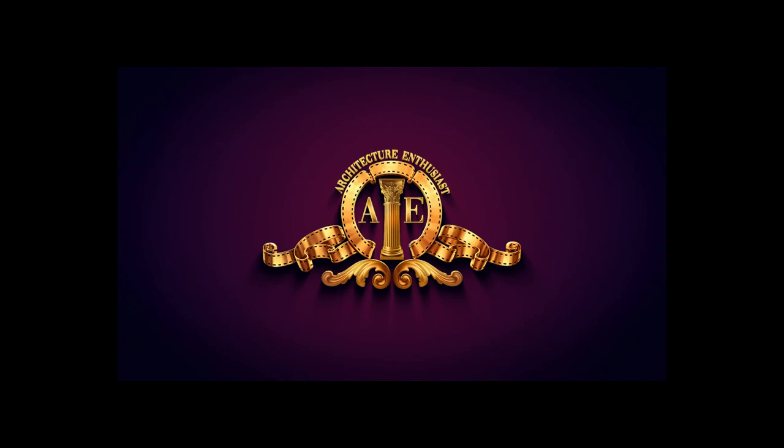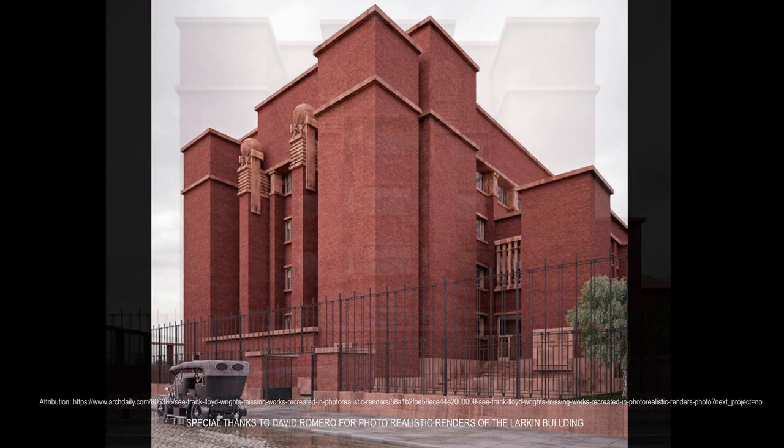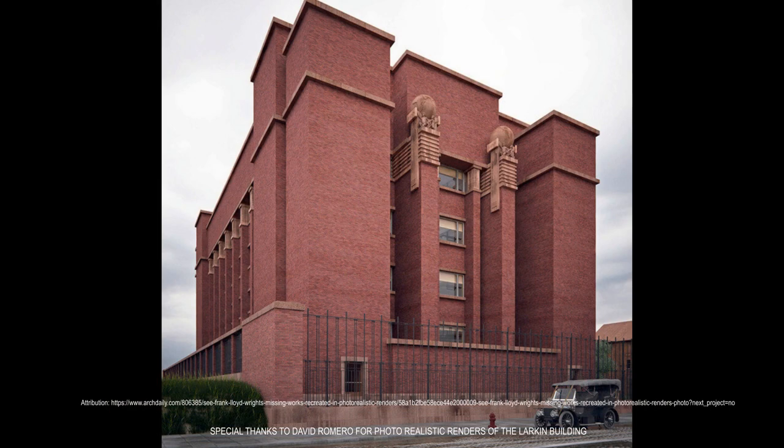Welcome to the Architecture Enthusiast and to the Larkin Building by Frank Lloyd Wright, built in 1906 in Buffalo, New York. Built to serve as the administrative headquarters for the Larkin Company's burgeoning mail order business, the building was necessarily sited amidst the tangle of railroad lines. To protect its workers from the smoke-laden environment, Wright's six-story building turned inward with a Roman-style atrium and surrounding inward-facing balconies, creating a light and airy interior.